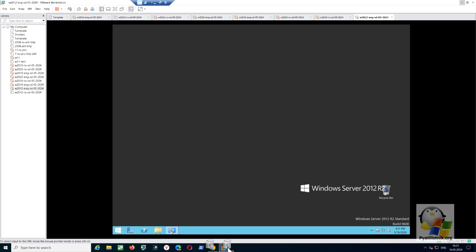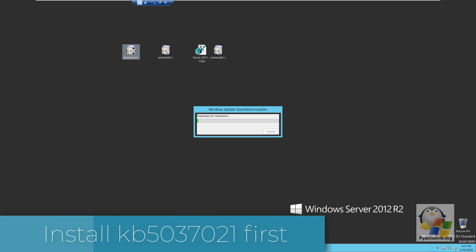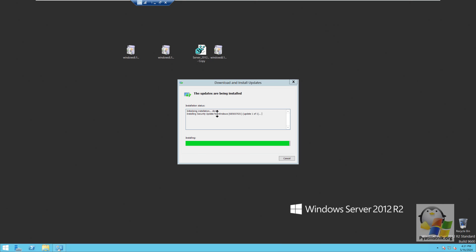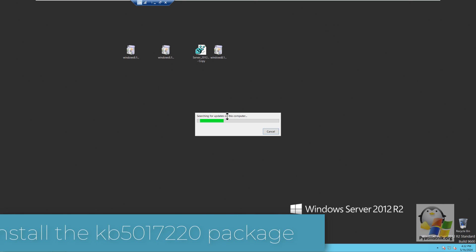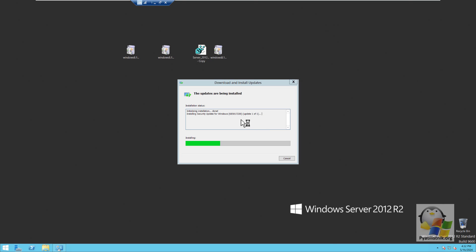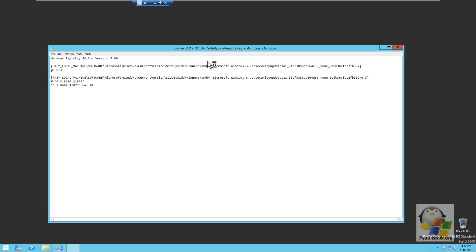Now I copy the three kilobytes REG file into my Windows Server 2012 R2 virtual machine. You need to run the files in the correct sequence: install KB5037021 first, then install the KB5017220 package. Next, make changes to the registry by running the REG file and confirming your actions, after which you must reboot the system.